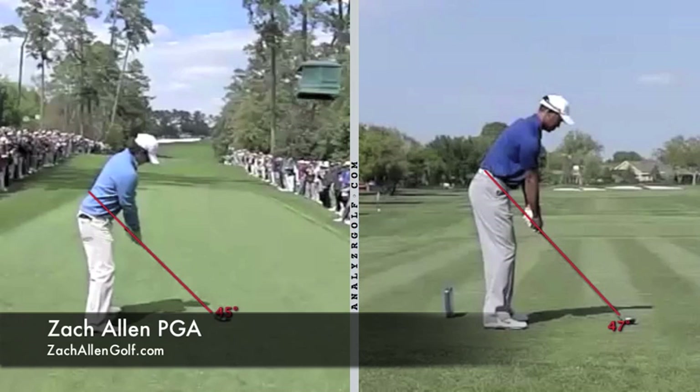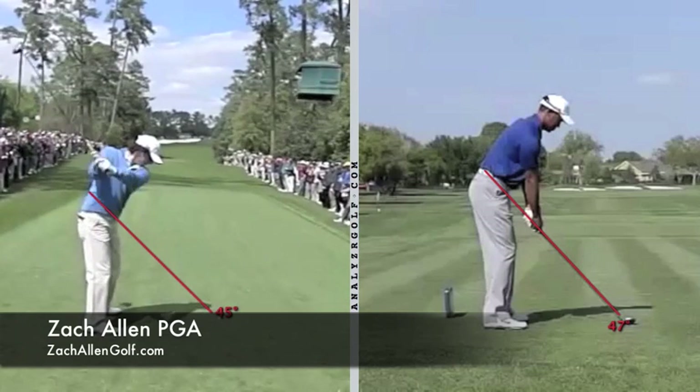How you doing? This is Zach Allen and we got another swing analysis here with Mr. Tiger Woods and Rory McIlroy. And this is very interesting to look at. We're going to mostly concentrate on the downswing of these two gentlemen.